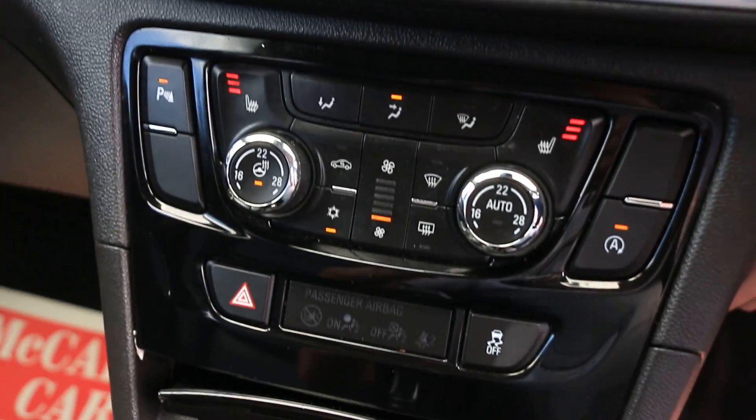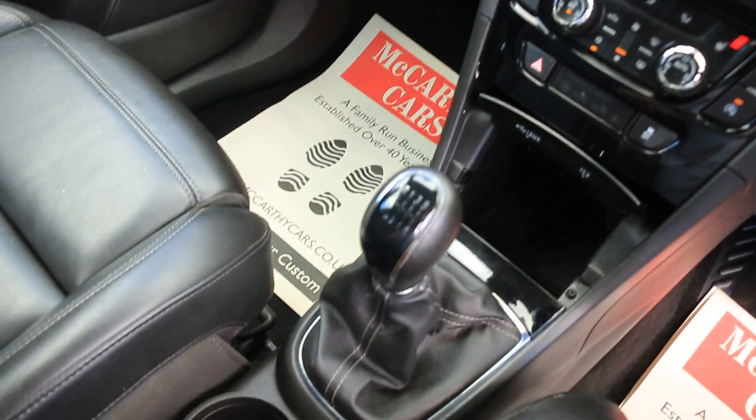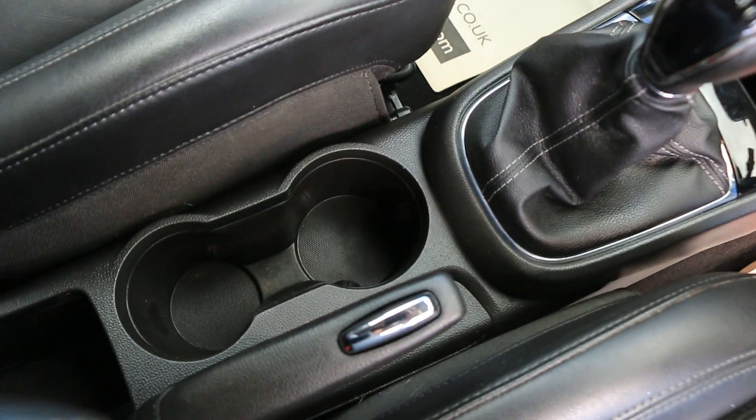The car features climate control aircon, a heated steering wheel, heated seats, USB and AUX inputs, a 6-speed manual gearbox, and central cup holders.